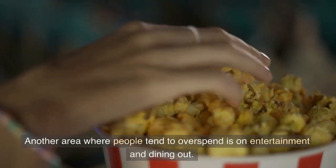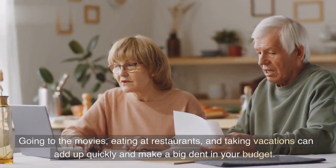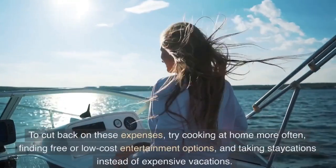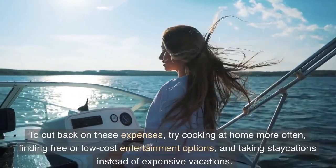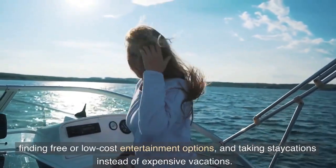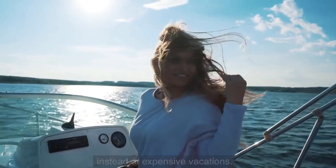Another area where people tend to overspend is on entertainment and dining out. Going to the movies, eating at restaurants, and taking vacations can add up quickly and make a big dent in your budget. To cut back on these expenses, try cooking at home more often, finding free or low-cost entertainment options, and taking staycations instead of expensive vacations.